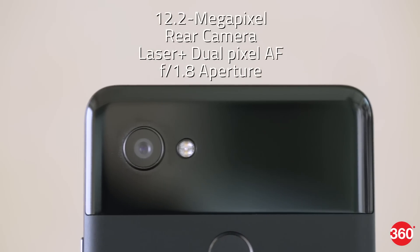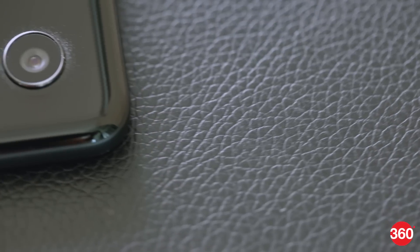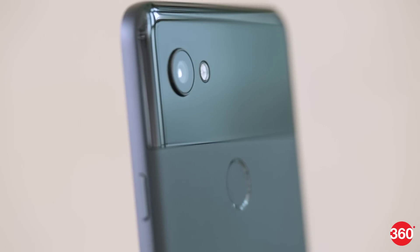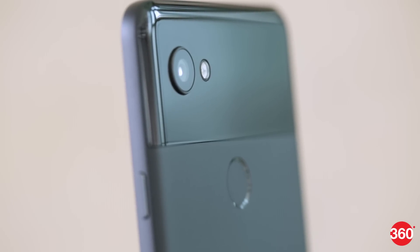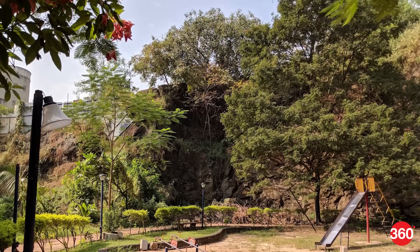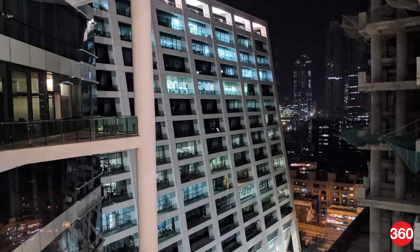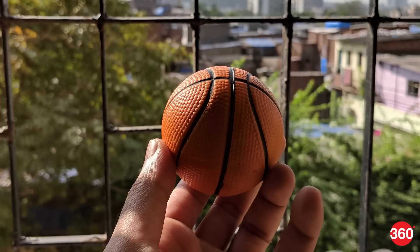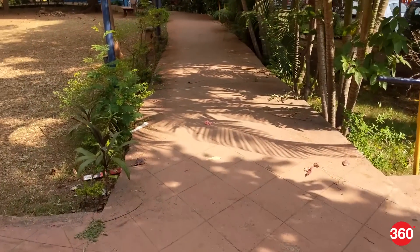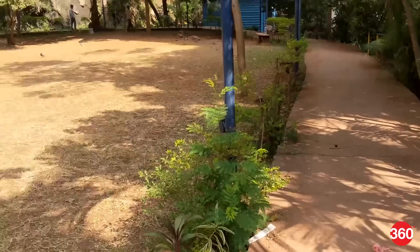Camera quality is once again the main star of the Pixel 2 XL. The rear camera has gotten a major upgrade over its predecessor, and now sports a much wider aperture as well as optical image stabilization. Image quality is excellent in daylight shots, with very good detail and colors. Low light shots are good too, but landscape shots tend to get a bit noisy. There's a portrait mode that works just as well as any dual-camera flagship of today, and the beauty of it is that it's all done through software. Video recording maxes out at 4K, but only at 30fps and not 60.